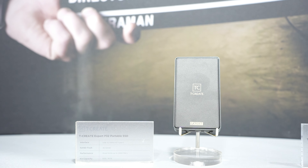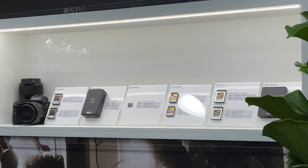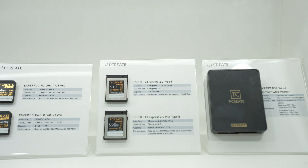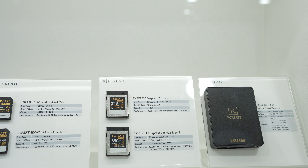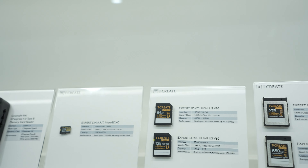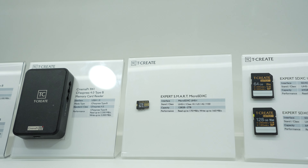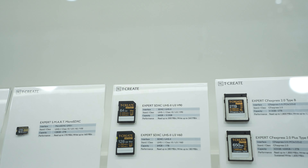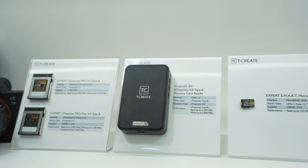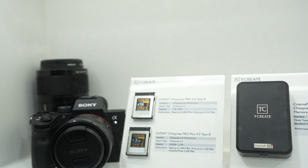Let's move forward to the T-Create Expert Card Reader Series, CF Express Series, and SD Series. We start with the Expert R31, a 3-in-1 memory card reader, USB Gen 2 X2 Type-C. Next, we have the Expert CF Express 2.0 Type-B and T-Create Expert CF Express 2.0 Plus Type-B. Then we have Expert SDXC V30, V90, and V60, and of course, the Expert Smart Micro SDXC. The smaller one goes up to 2TB, and the regular SDXC ranges from 64GB to 512GB and 64GB to 1TB. Also T-Create Expert CF Express Pro 4.0 Type-B and Pro Plus 4.0 Type-B.